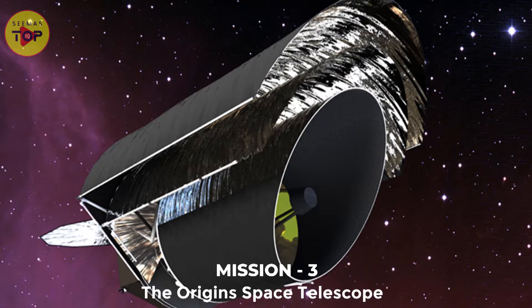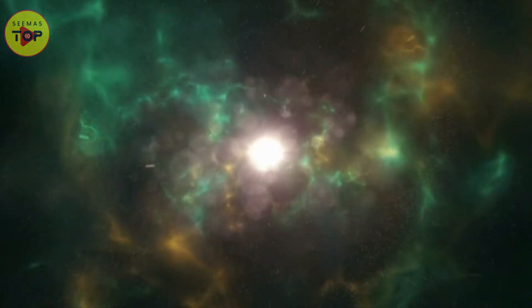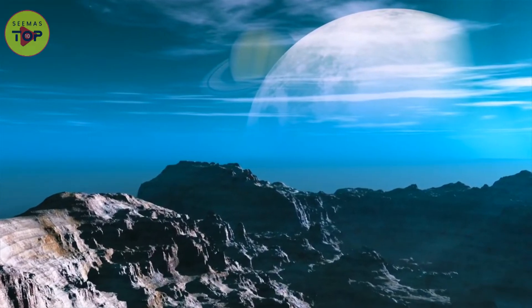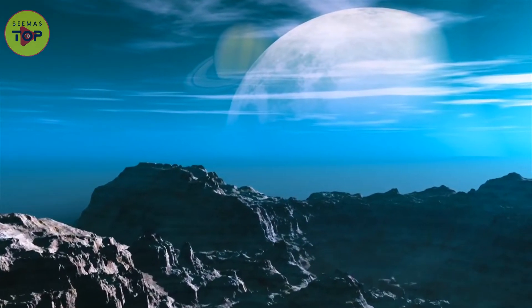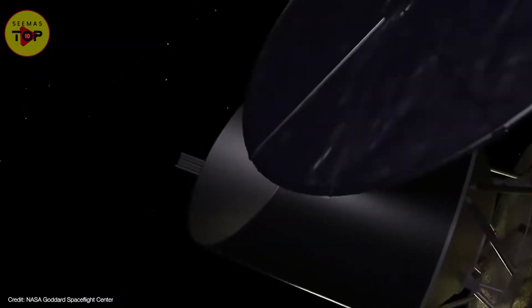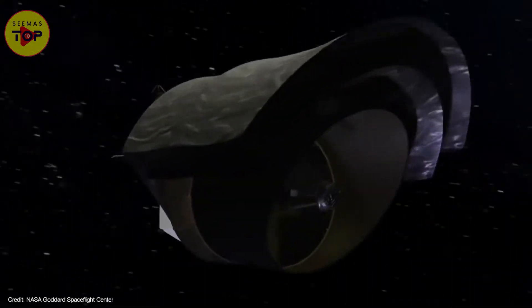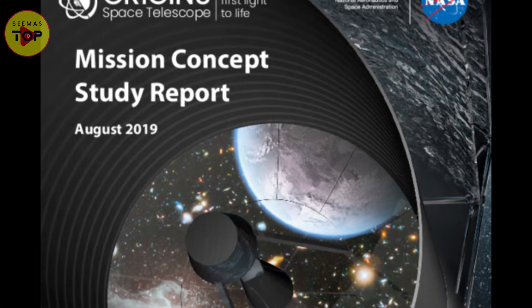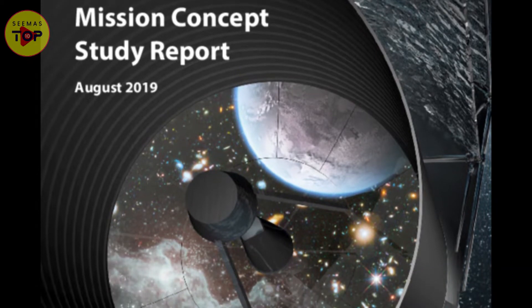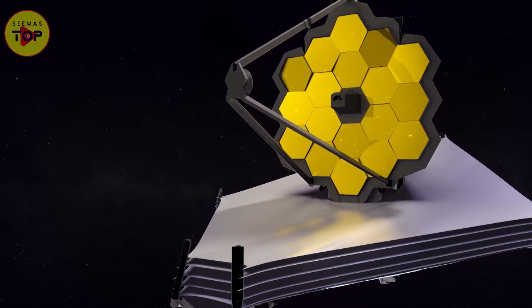Mission 3: The Origins Space Telescope. As the name suggests, this telescope will help us understand the history of our cosmos. We will be able to understand the formation of the first galaxies and how habitable worlds are created. Fulfilling this aim will not be easy. That is why Origins will have an infrared telescope of 5.9 meters. Such dimensions will make Origins a thousand times more sensitive than other telescopes such as Herschel and Spitzer. This telescope will be much bigger but still smaller in size than the JWST.